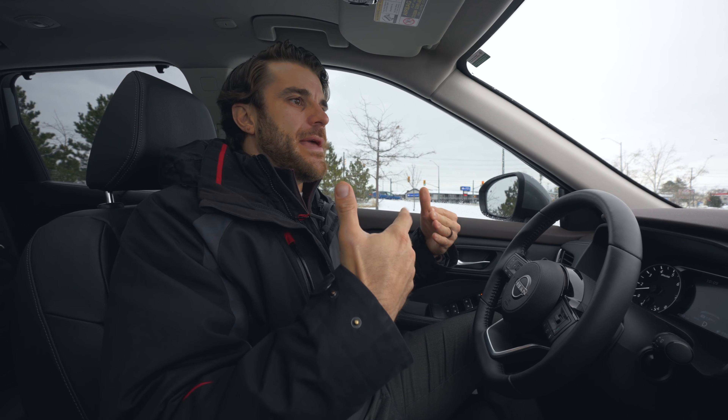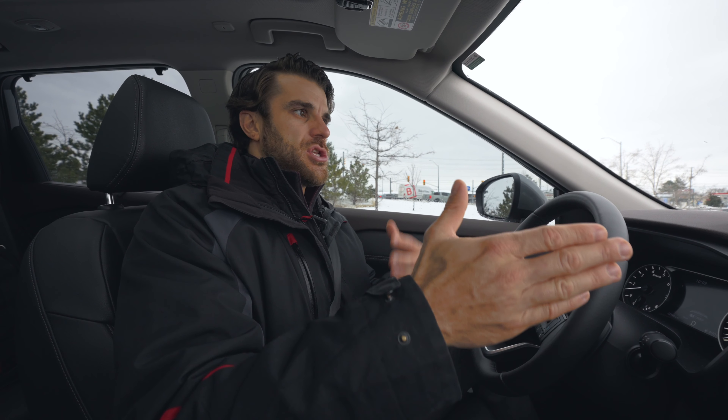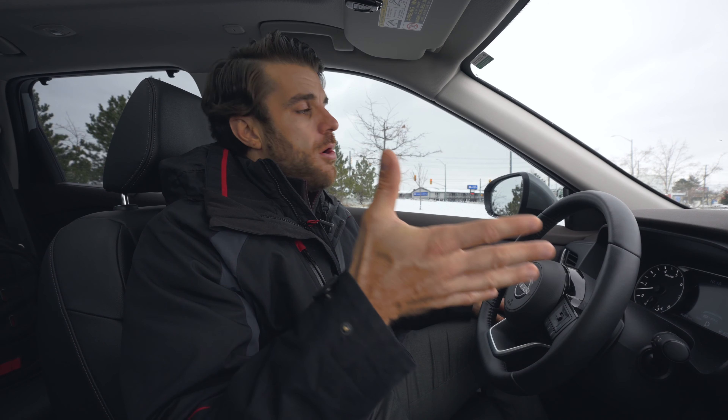The ground clearance on the Rogue really helps. Today we have about six centimeters of snow, and the higher ground clearance helps push through it. If we were in three or four feet it might be a different story. The snow mode helps prevent fishtailing as you slip and slide, so if you are driving in snowy weather or on an unplowed road, definitely use snow mode.